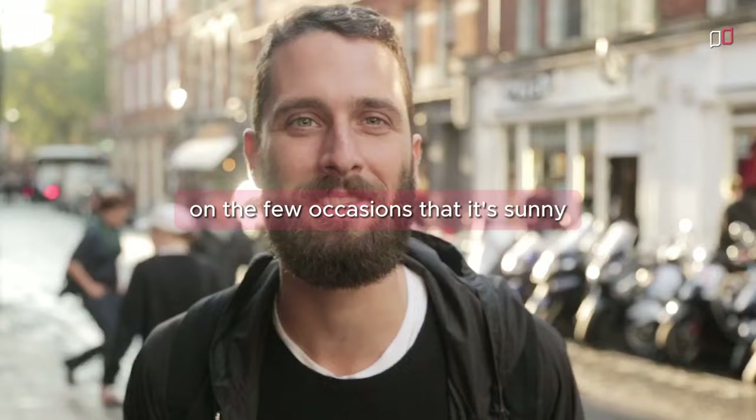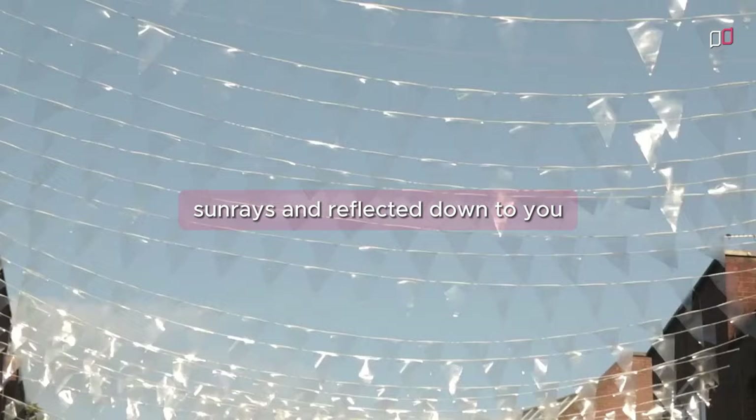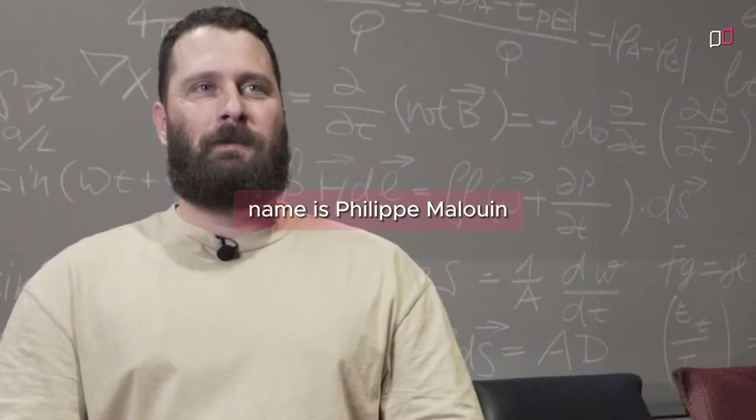On the few occasions that it's sunny, the transparent bunting actually manages to reorient itself and catch a few sun rays and reflect them down to you. And when it winds, it oscillates in a very nice sensual manner and it just really comes alive. It was a very minimal intervention but we thought it had maximal effects.